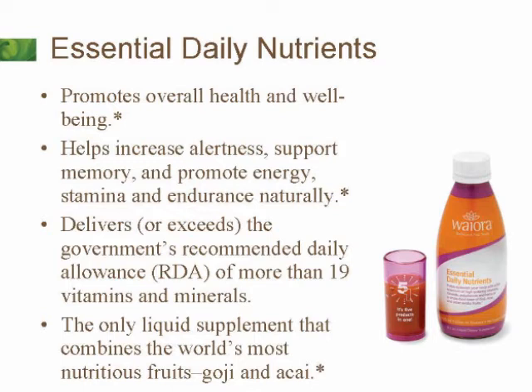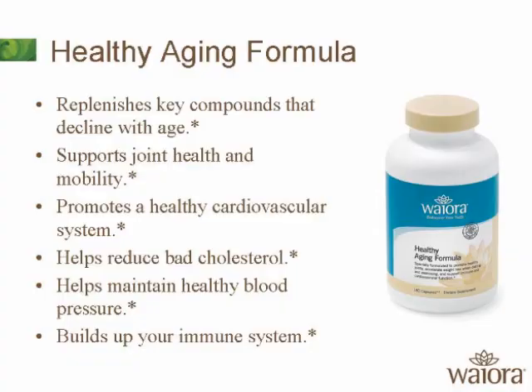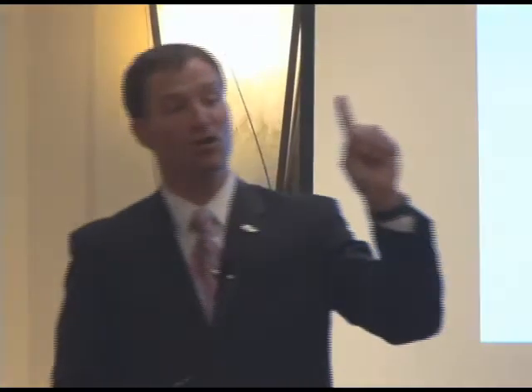It's a liquid vitamin — the only liquid supplement that combines the world's two most powerful superfruits: the goji berry from the Himalayas and the acai from the Brazilian rainforest. Our number one reordered product is called Healthy Aging Formula. If you know anybody over 40 years old, they need to try this for 60 days. It does some amazing things.